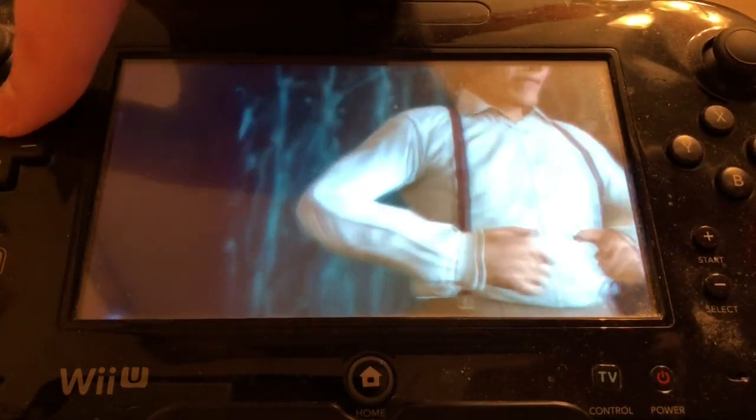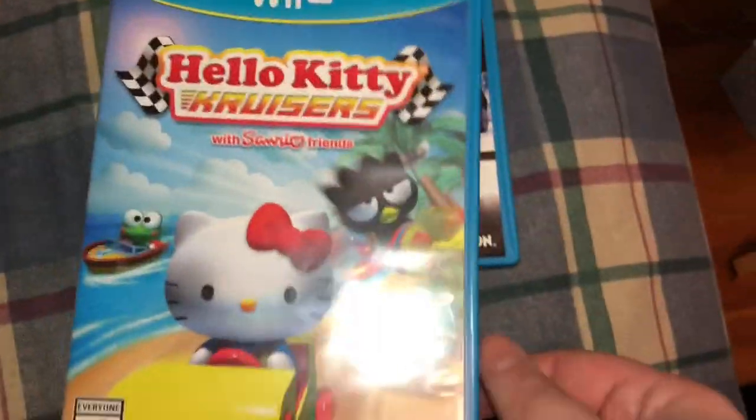Hey, there's Jaws — good old Richard Keel. Next up is a game I honestly didn't expect to see at Pop Culture, let alone anywhere else.